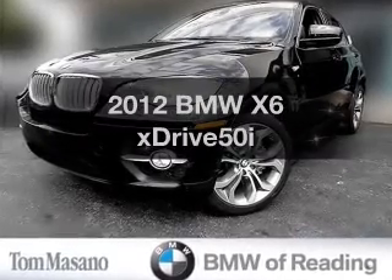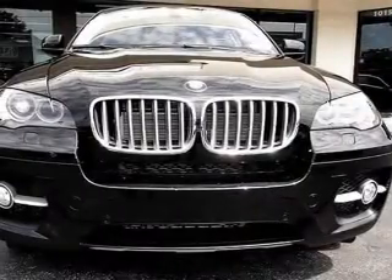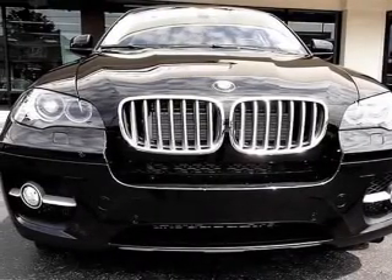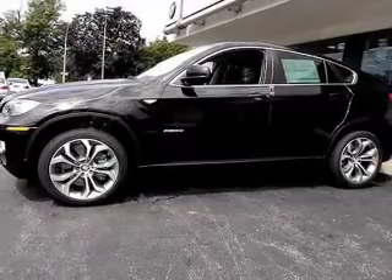If you're looking for a first-rate auto, this one could be yours today. With a powerful 8-cylinder engine that responds smoothly to its automatic transmission, reach your destination effortlessly with GPS navigation.